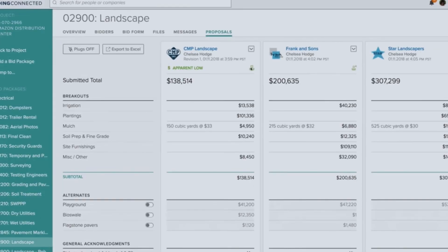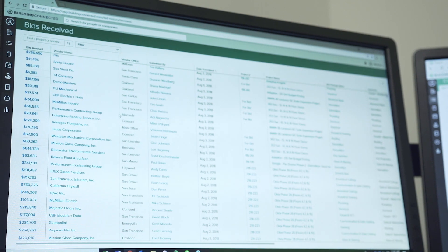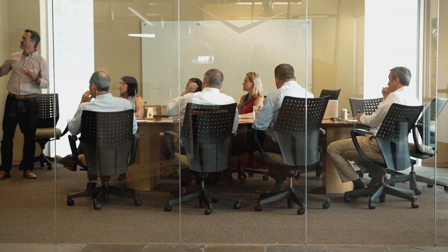Bid leveling has changed my day-to-day life. We just send out notifications for changes in drawings or schedules and subcontractors can react and just resubmit immediately. Bid leveling has made comparing bids much more efficient.